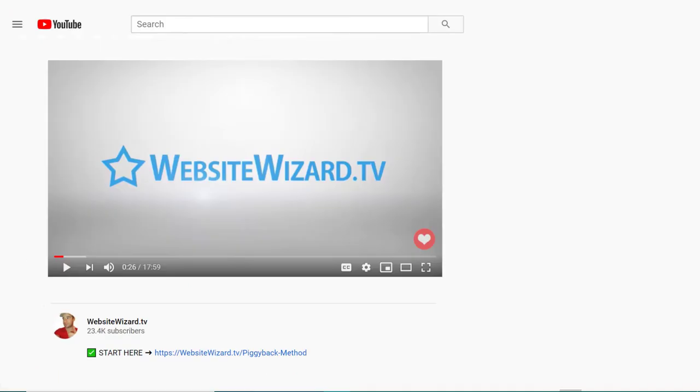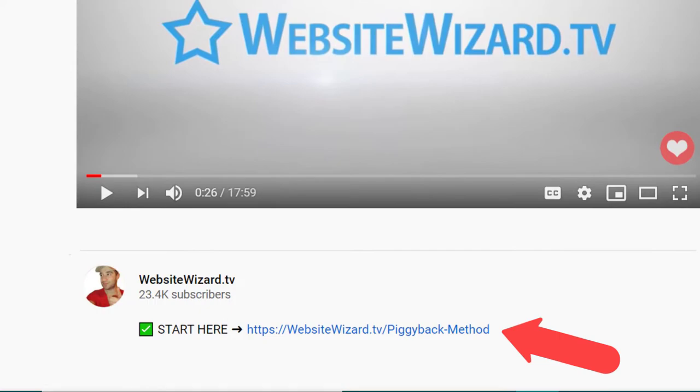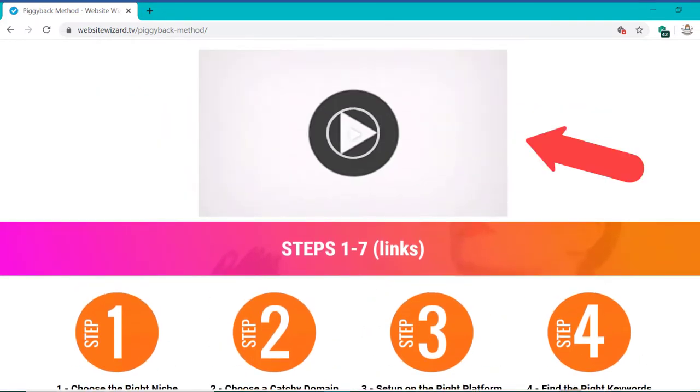To get started, you need to first click the link below this video. Go ahead and click that link right now and it will take you to this page. All the steps for the piggyback method are shown here and the video you're watching right now will be available on this page as well.